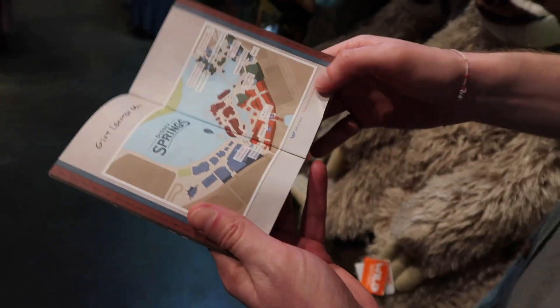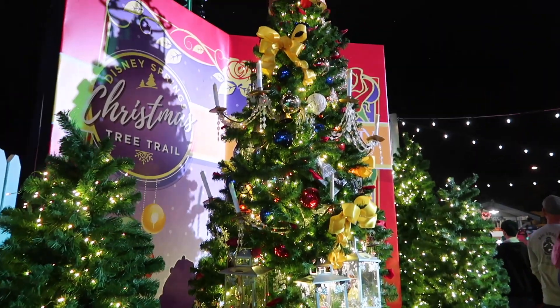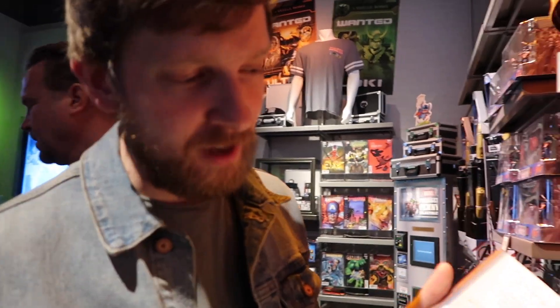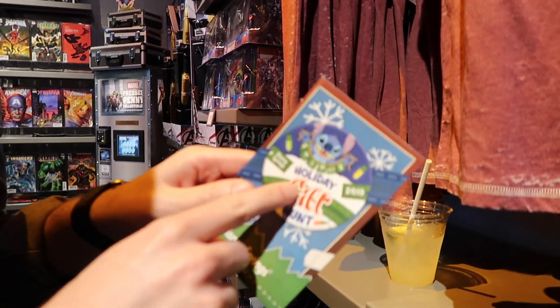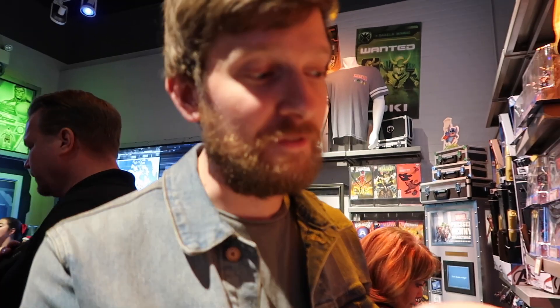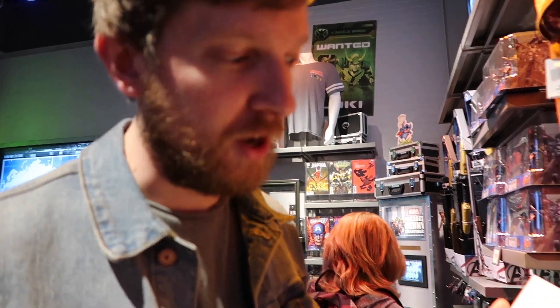We are spending Christmas in Disney Springs. This is what we're doing — it's the Holiday Gift Hunt at Disney Springs. There are like eight or nine locations and Stitch is going to be hiding in them with different toys. We got to take the stickers and put them on the map where we find them, and then we get a prize at the end. Pretty exciting!